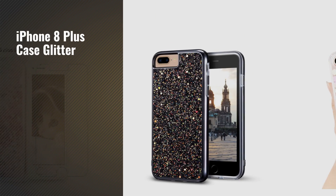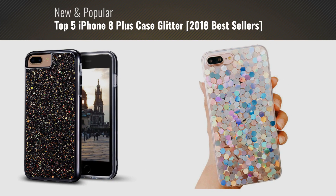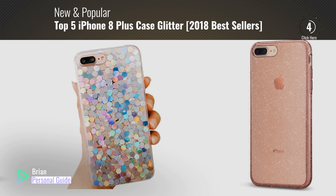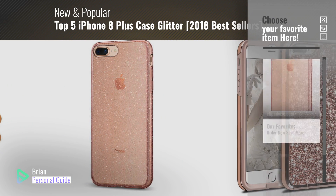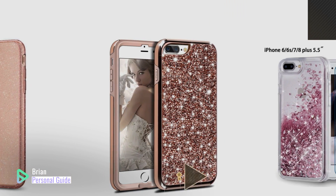If you're looking for iPhone 8 Plus Case Glitter, this video is for you. My name is Brian, your personal guide, welcome to our channel. At any time, you can click this circle in the corner and get more info and real-time deals on your favorite products.